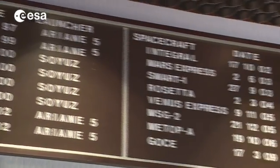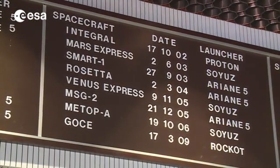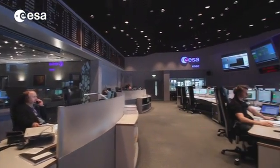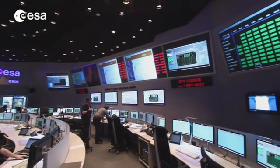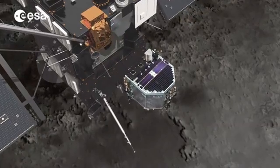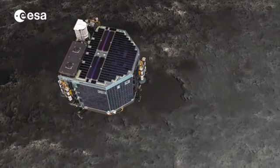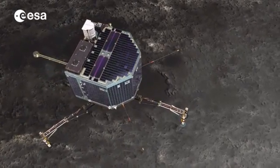ESA's mission control has hosted many exciting missions, but none, it is fair to say, like Rosetta. Mission controllers and scientists are now hard at work studying the comet to prepare for a landing in mid-November. When the spacecraft's Philae lander begins its descent to comet 67P Churyumov-Gerasimenko, history will be made.